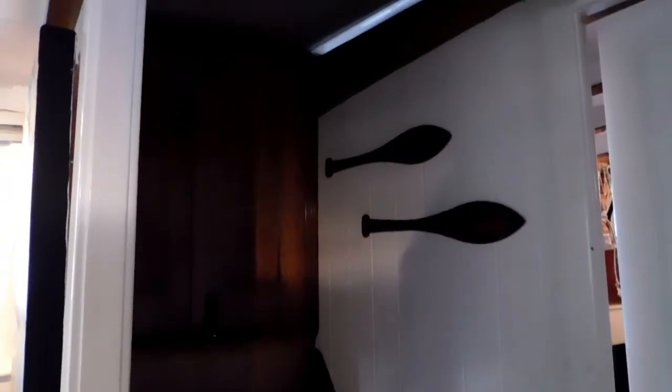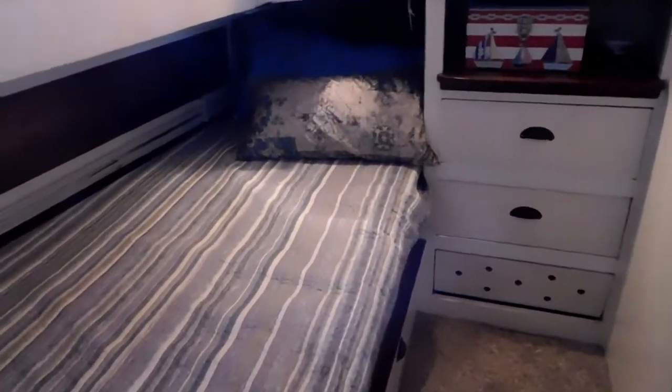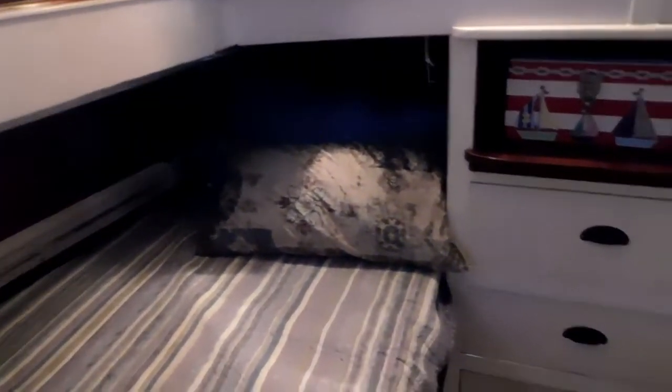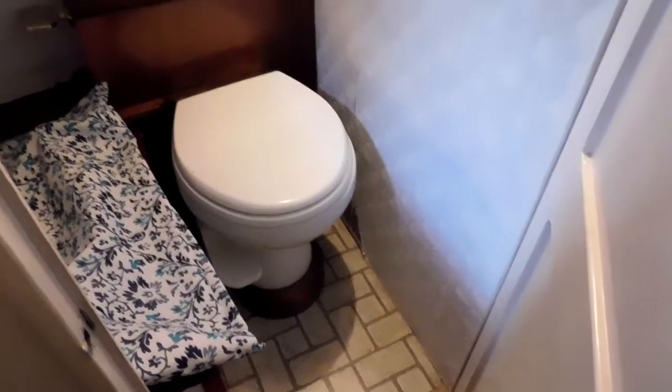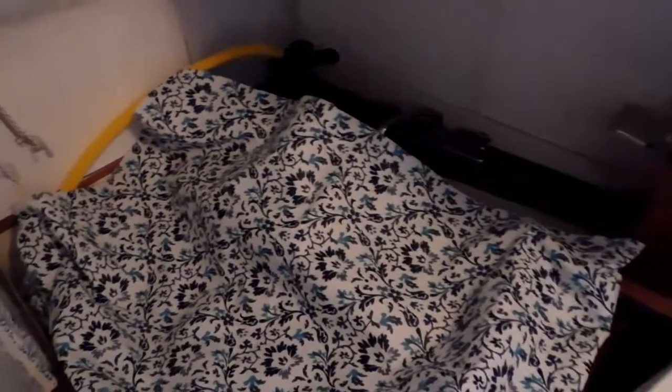The doorway into the aft cabin, and a starboard companion way to the starboard side deck. Here we are in the aft cabin with a large single or a small double. Lots of nice storage with drawers and a hanging locker. Then we have the ensuite head with a small tub and shower.